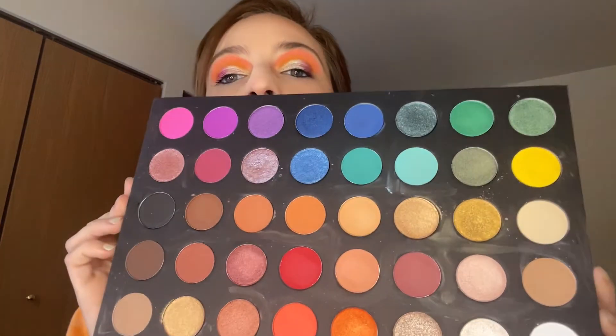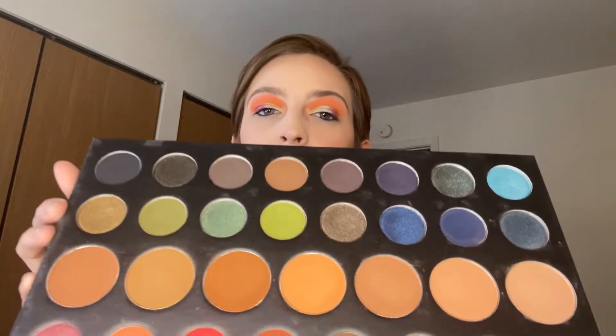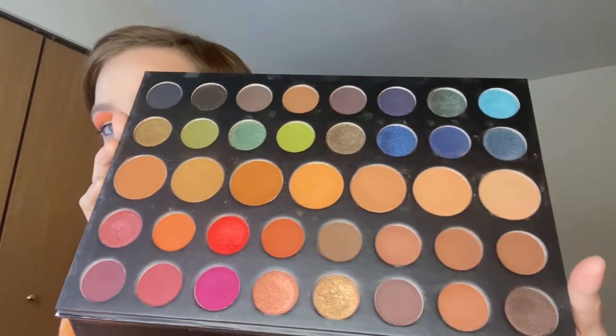So I have the Wet and Wild 40-pan palette. I'm going to let this one go, but I already know who I would like to give this to, so I'm excited — hopefully she'll like it. Then we have the Morphe 39A palette — keeping. I love the grungier aspect of it.